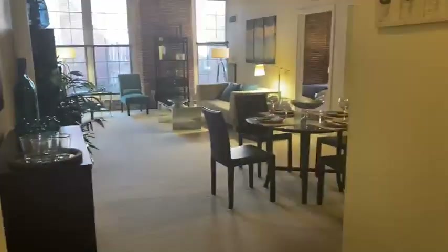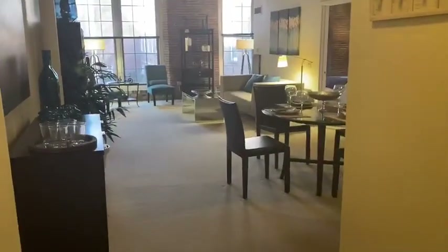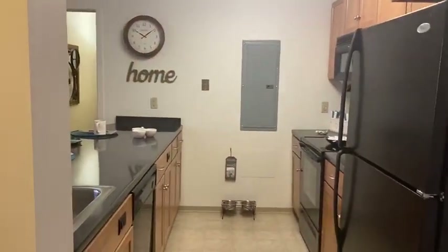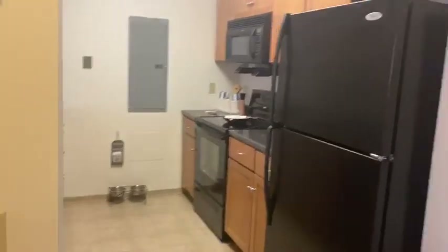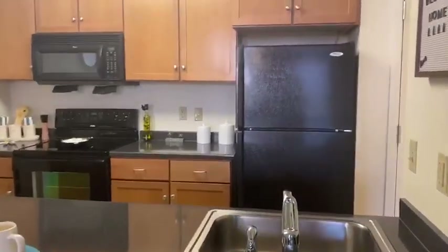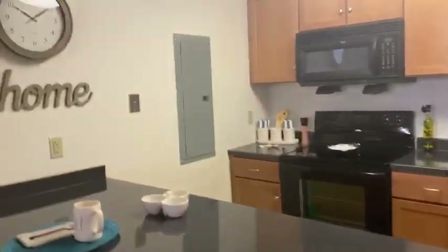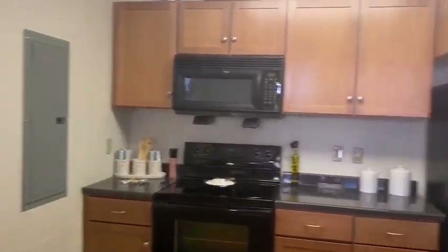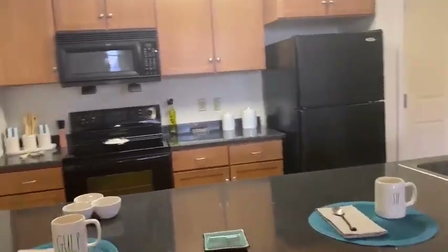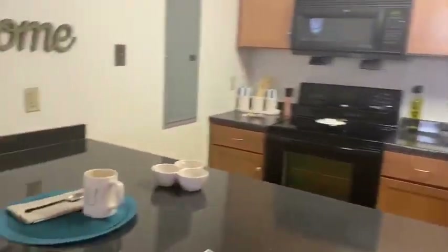Walking in here, we're going to take a look at our model. Our model is a one-bedroom den, which can kind of give you an idea of most of the space. Right here is our kitchen. In our model, we do have black Whirlpool appliances, our bluish-gray countertops, and our light oak cabinets. Most of the apartments do have this look in the kitchen.